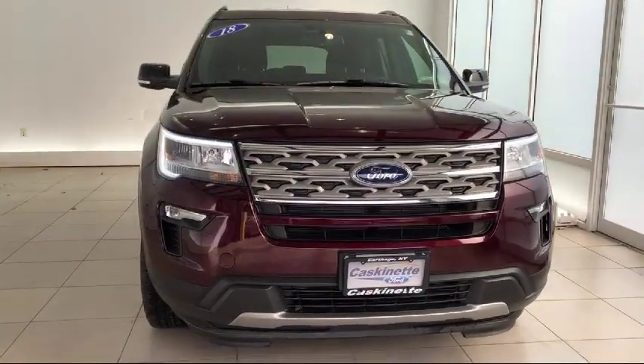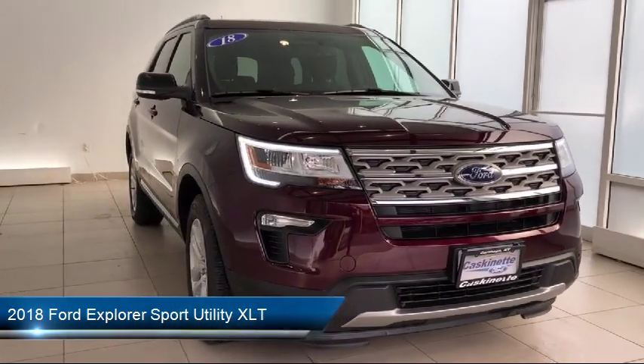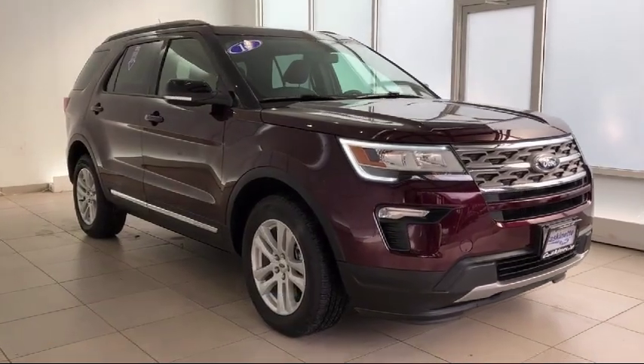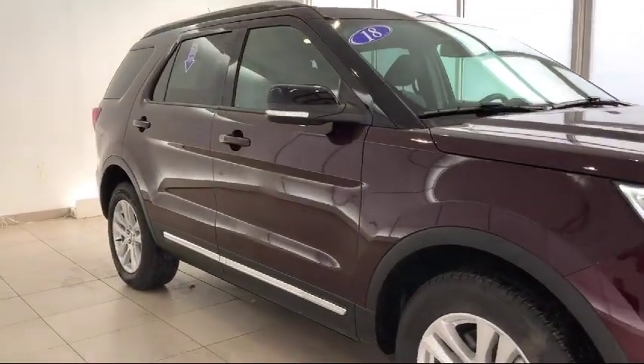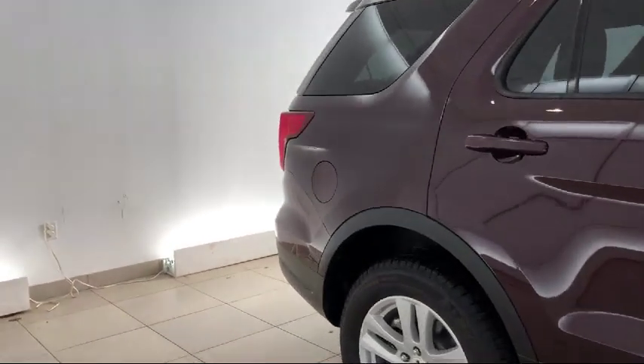It comes equipped with keyless entry, rear spoiler, roof rack, leather wrapped steering wheel, rear view camera, third row seating, parking sensors, alloy wheels, Sirius XM satellite radio, and a tire pressure monitoring system.